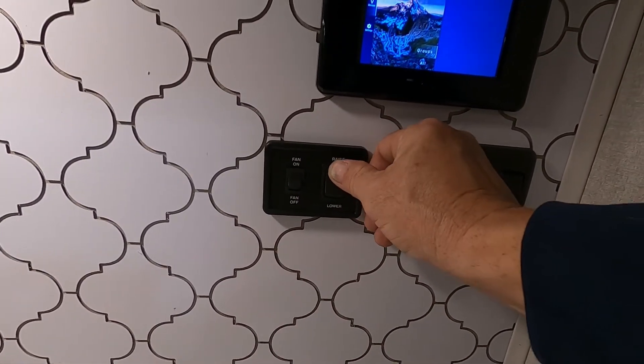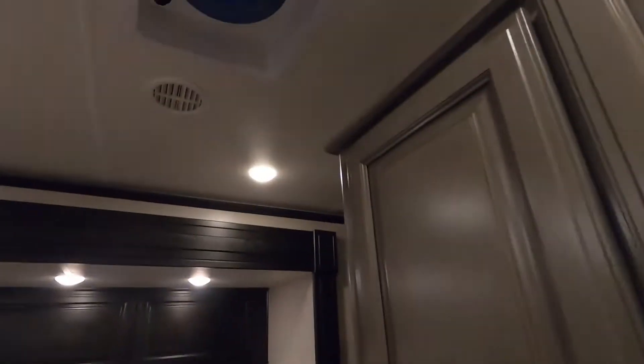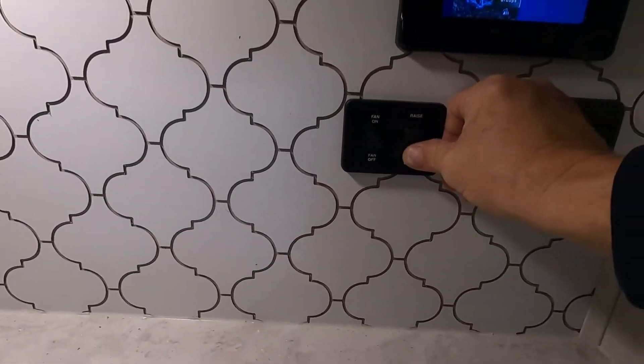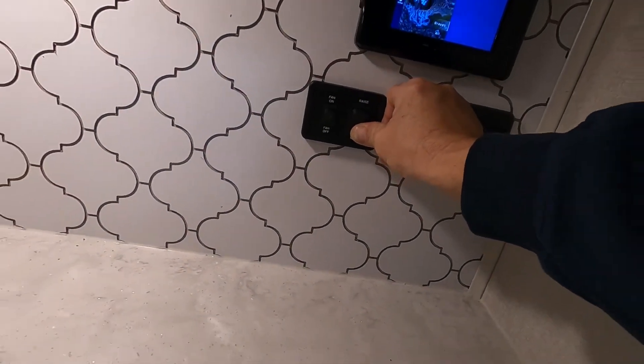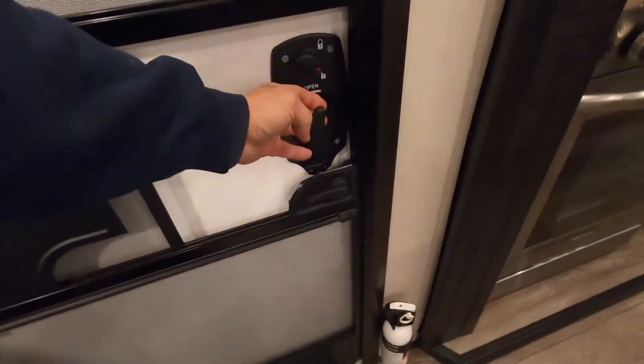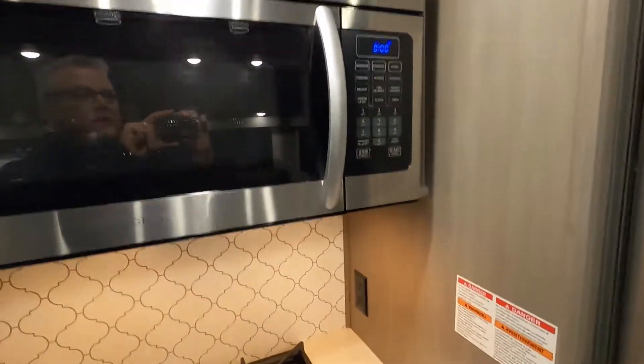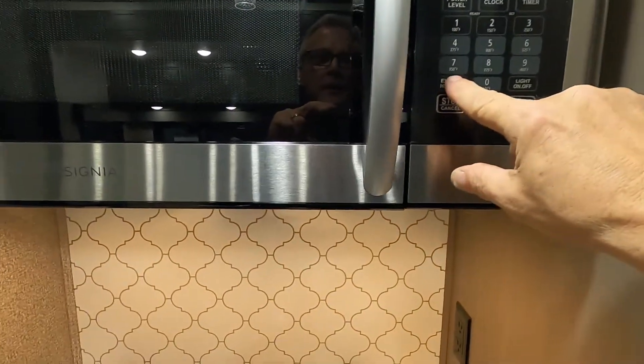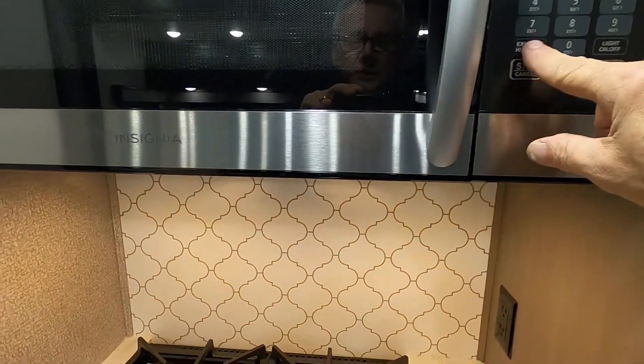There's a thermostat with max temp, verify, and fan settings. You can hit raise to raise the temperature, shut the fan off, and bring it back down. Continuing into the unit, the microwave is self-explanatory — it has a light and a high and low exhaust setting.